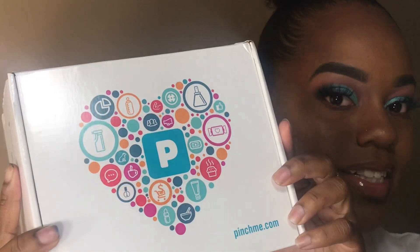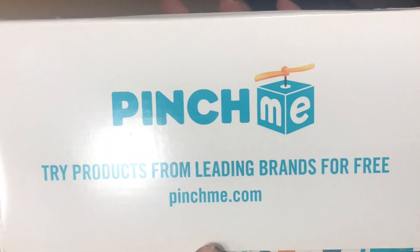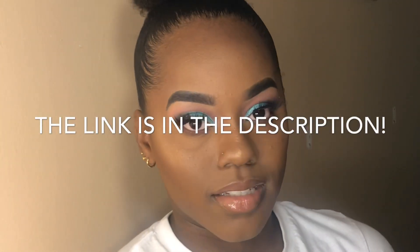So they sent me this little box and I have no idea what's inside, but I'm gonna open it with you guys and show you what they sent me. Oh my goodness, this is so cute — it's really cute, this is so pretty. I love getting pretty stuff like this. So it tells you that you try products from leading brands for free. You just sign up — it's completely free — and all they really ask is that you give your feedback on the products that you try.